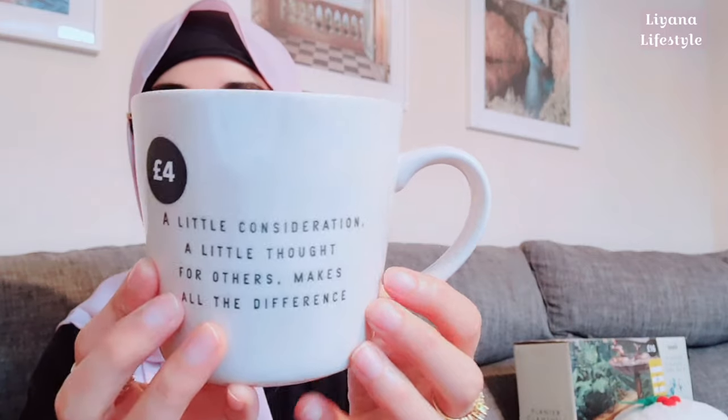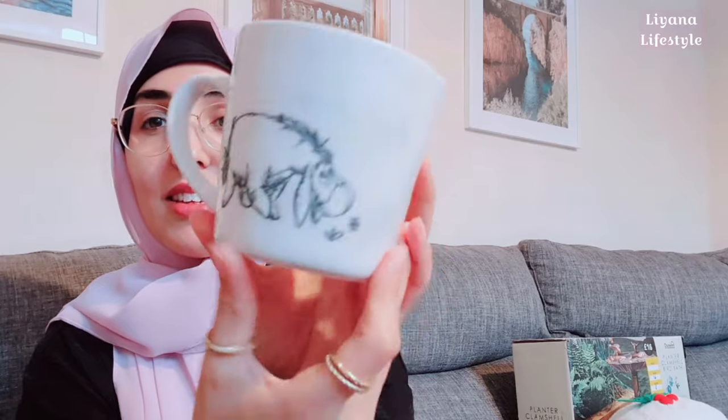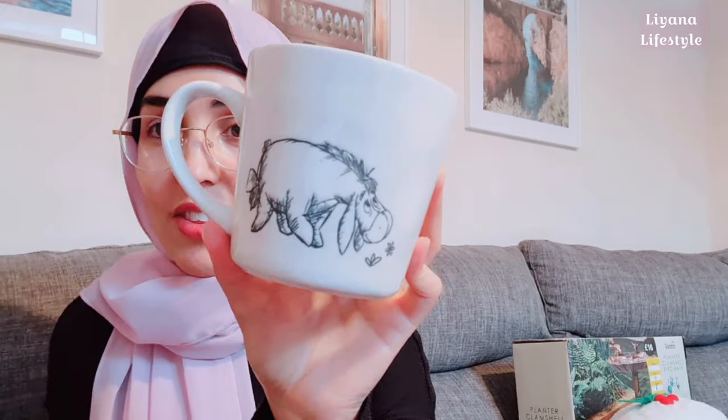I really like the uneven edges — it gives it that handmade look. I grabbed this and I actually got two of them, and I've got the matching sets as well — so I've got the mugs. You can get them in different characters. One says 'a little consideration, a little thought for others makes all the difference.' You can see the prices on there, and on the other side you've got Eeyore — the drawings are just gorgeous.